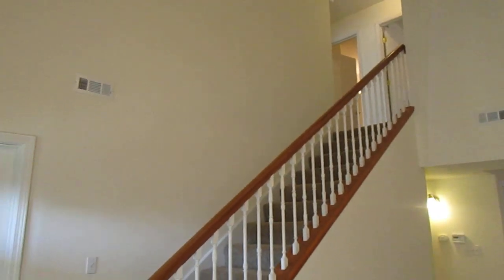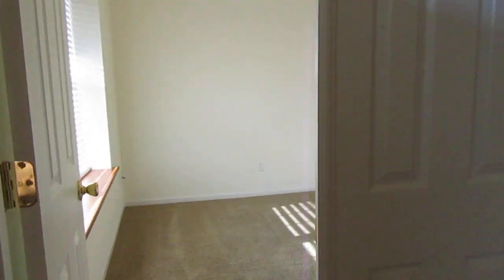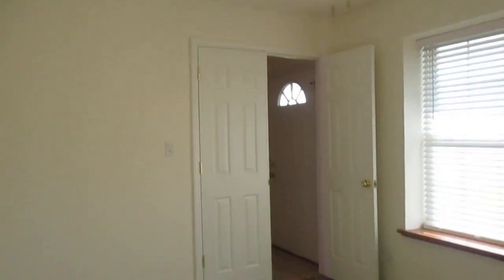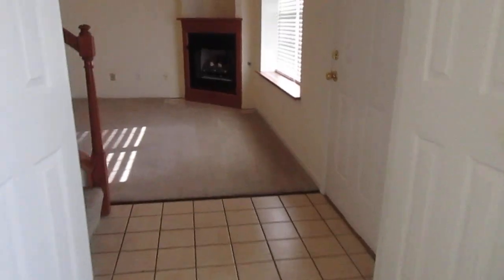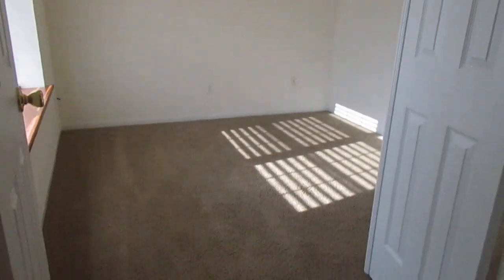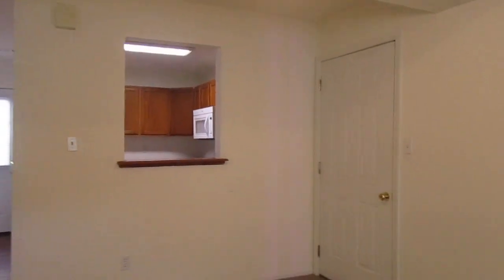We're going to check out the first bedroom here. This is actually a very multi-dimensional room — you have a large double window, ceiling fan, and a good amount of space. I will mention there's no closet in this room, so we do call it a bedroom, but it can be used as an office, a kid's playroom, or a workout room. This second door opens as well, so lots of options. I'll show you in a minute the closet under the stairs that can substitute for closet space.